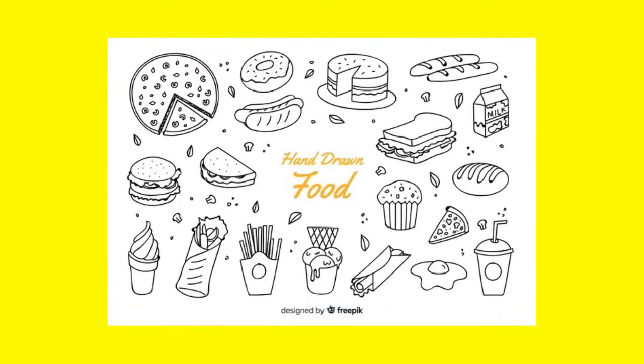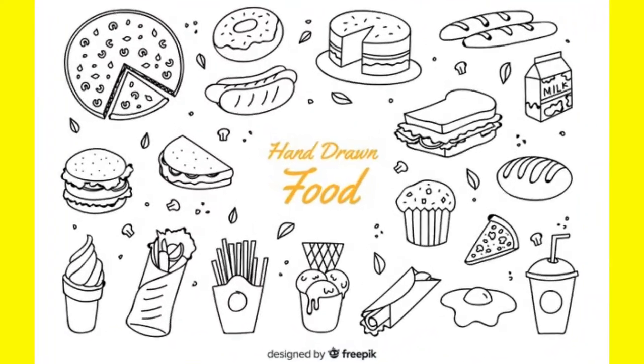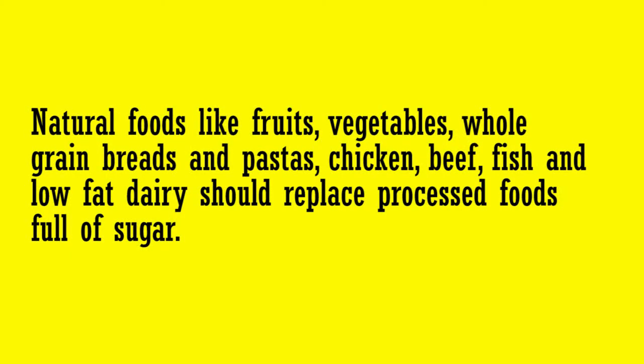The kind of food you eat in this period is vital in bringing about any change. Natural foods like fruits, vegetables, whole grain breads and pastas, chicken, beef, fish, and low-fat dairy should replace processed foods full of sugar.